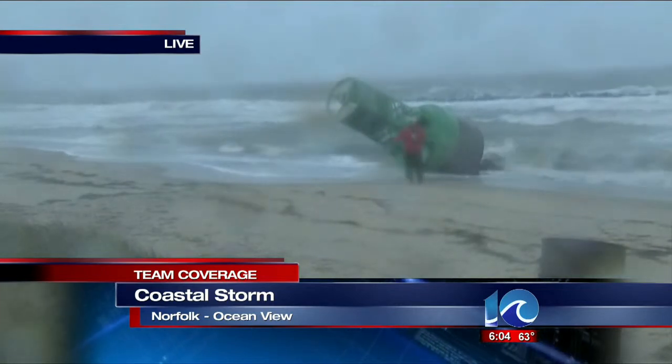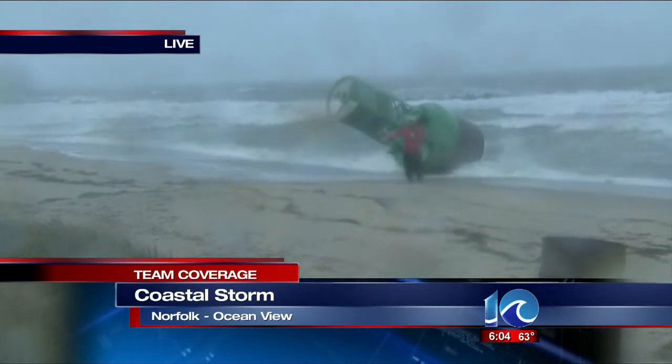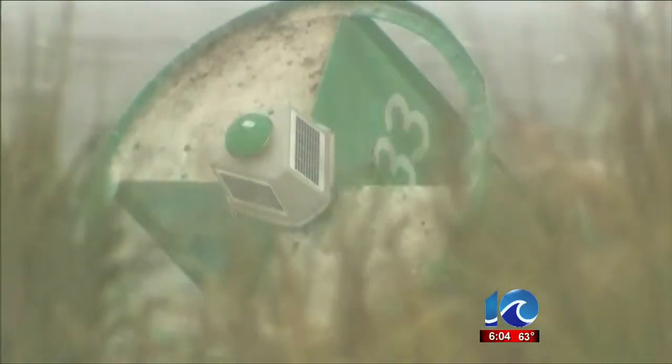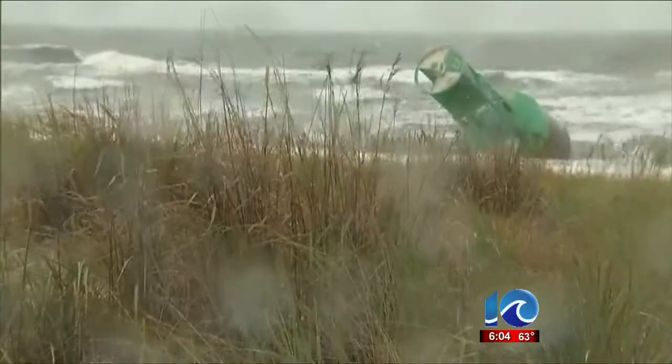It was put here by the magnificent force we're seeing right now from Mother Nature. Over the dune, you can see something big and green bobbing in the surf.